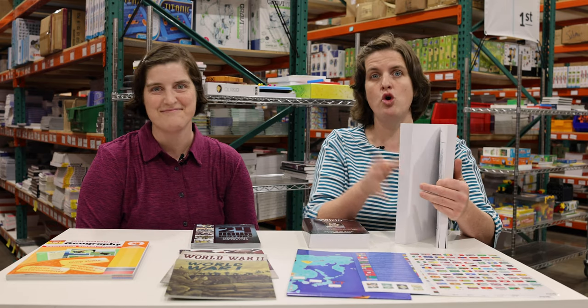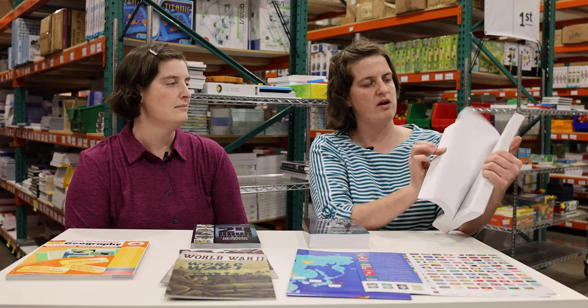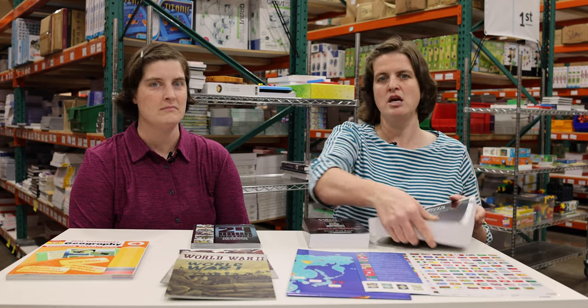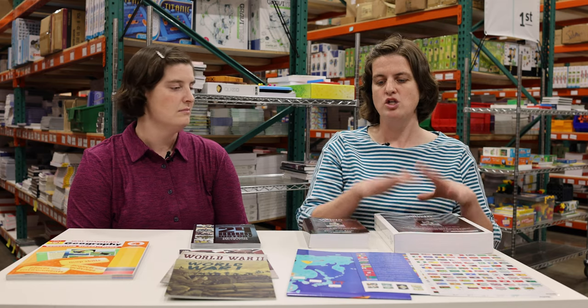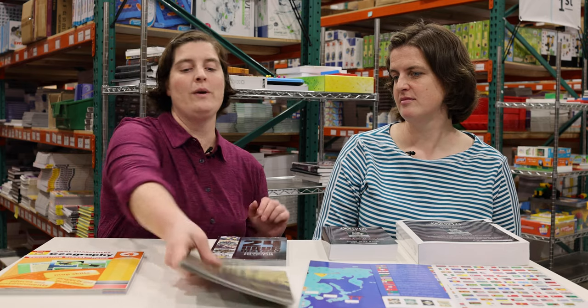The activity book has more activities than you'll have time for — that's intentional. You've got maps, coloring pages, baking ideas, craft ideas, and so many options that something will appeal to your children. They've designed it knowing you might be working with multiple ages doing history together, so ideas are included for a variety of ages. If you want to take history to the next level, the activity book is the way to do that.